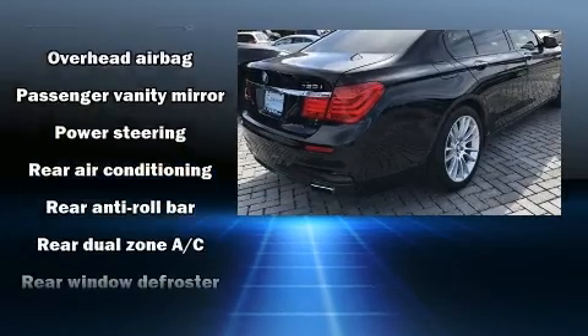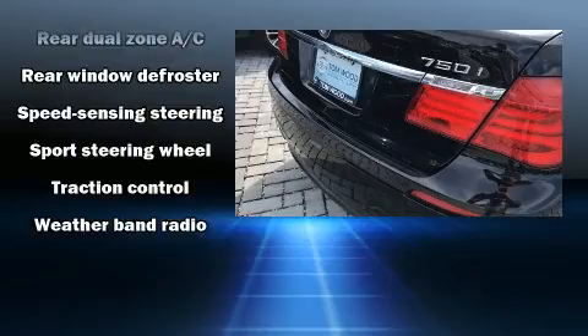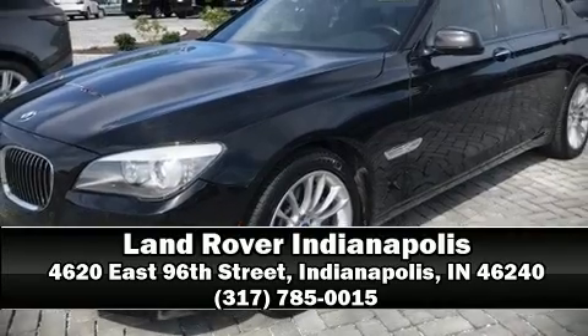Sophisticated all-wheel drive assures superb handling in any weather condition. A Carfax history report indicates just one previous owner. Please don't hesitate to give us a call.